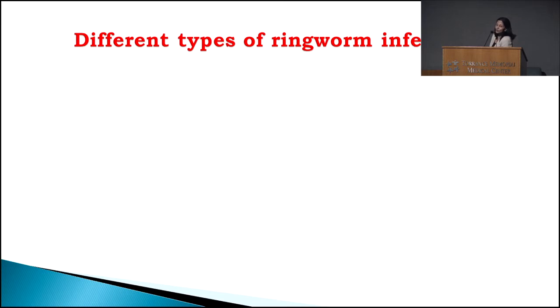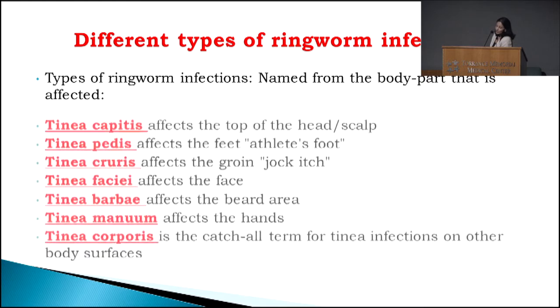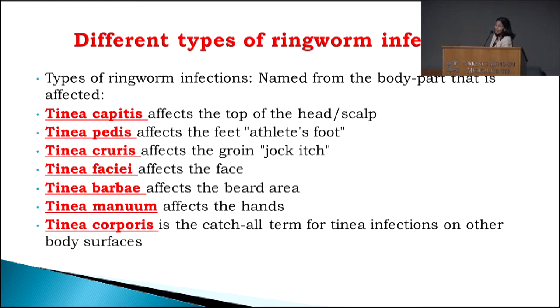There are different types of ringworm infections, named for the body part being affected. If the infection happens on the head or scalp, we call that tinea capitis — causing balding. If it happens on your feet, we call that athlete's foot. If this infection happens in the groin, commonly called jock itch, that's tinea cruris. And if it happens on the main part of your body — arms, legs — we call it tinea corporis.